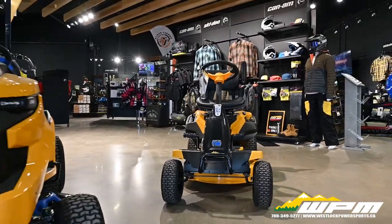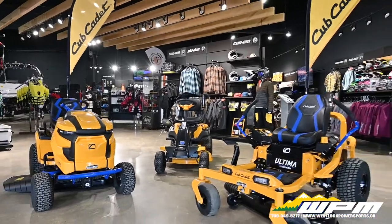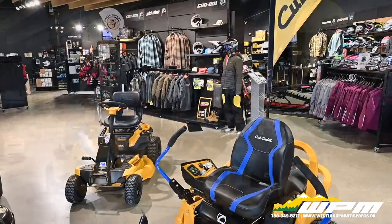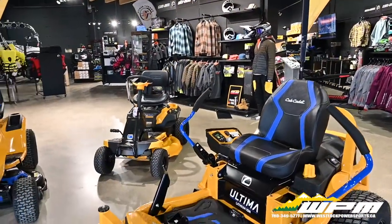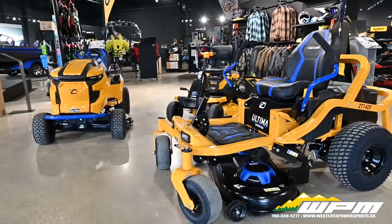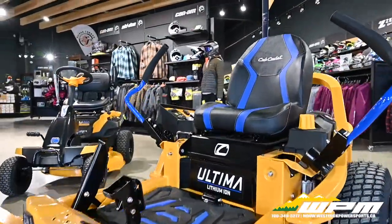Plus, these electric riders support a wide variety of accessories and attachments for all kinds of project demands. The Ultima ZT1-42 gets up to two acres on a single charge at a 64% quieter volume compared to a gas model.